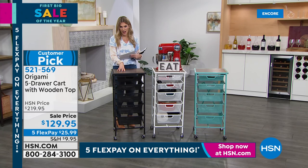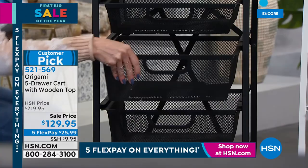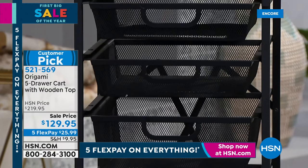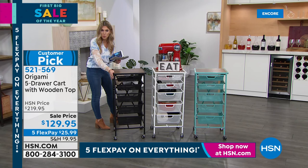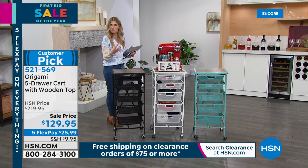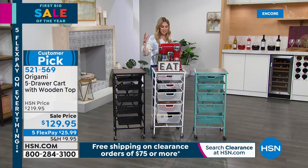One of the biggest sales we've ever done: from $219.95 down to $129.95. Five flexible payments of $25.99. Five different-capacity mesh drawers that slide in and out — no hinges to worry about. Put fruit, canned goods, crafts, whatever you want. It stands about 35 inches high — the perfect countertop height. The black version has powder-coated steel and a walnut-toned wood top with highs and lows of espresso, dark brown, and honey browns.